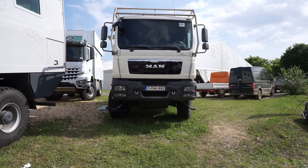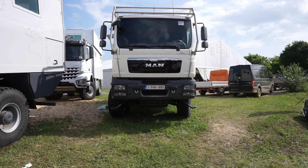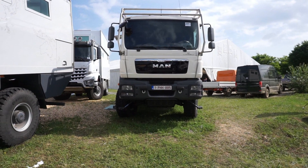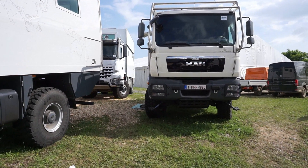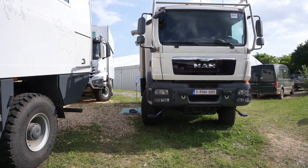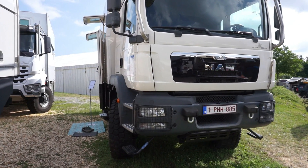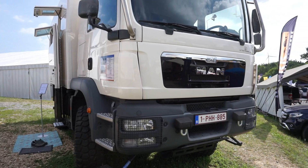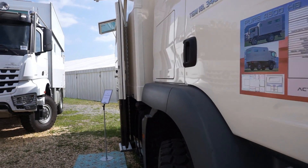I'm at the off-road motorhome and camper exhibition Abenteuer and Ulrad at Bad Kissingen in Germany. This is the Action Mobile area, and here we have a Pure 4,500 on a MAN basis, with some details about it.